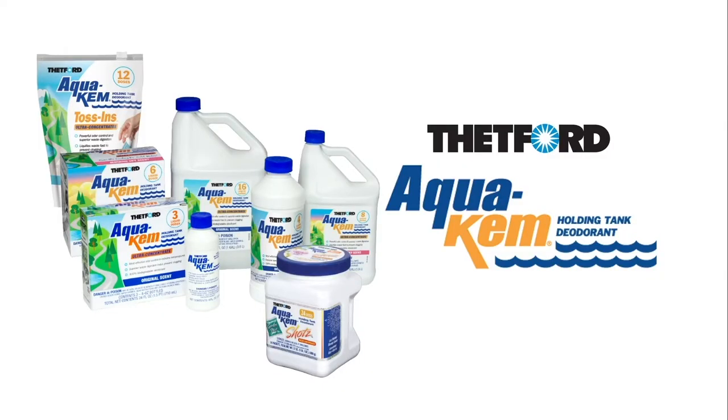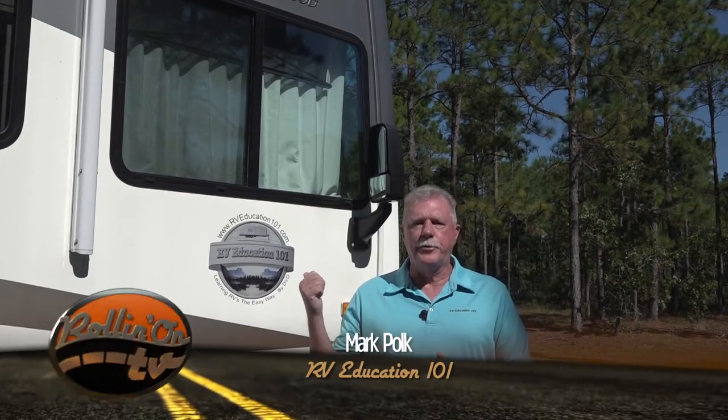Maybe chili wasn't the best idea. AquaCam — the most powerful odor control available and the number one seller for over 50 years. Hi, I'm Mark Polk with RV Education 101. When the time comes to put your RV in short or long term storage, there are a few products that help make the task easier.